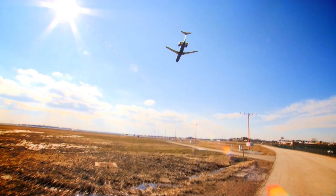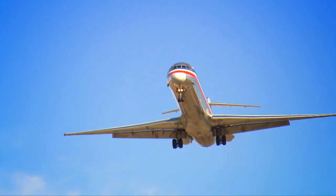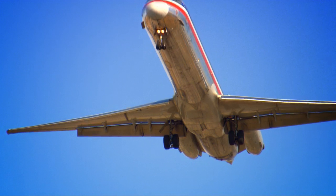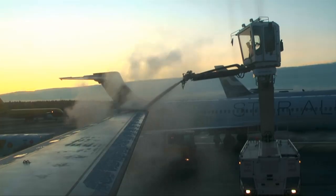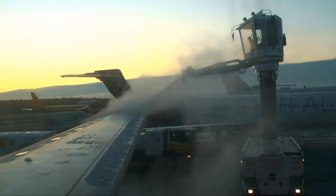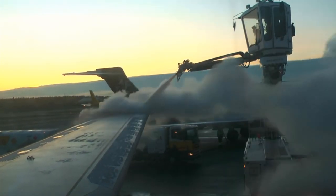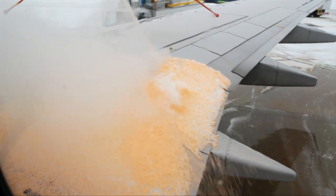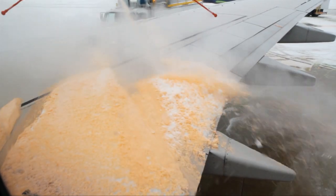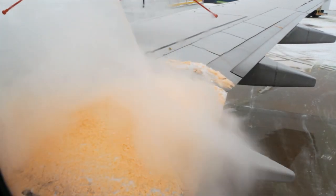Every day around the world, more than 50,000 commercial aircraft take to the skies, carrying over a million passengers. At airports that experience sub-freezing temperatures in winter, aircraft must be sprayed with Aircraft De-Icing Fluid, or ADF, to remove ice from the wings during frost, sleet, and snow conditions. During the process, much of the ADF falls to the tarmac, where it mixes with stormwater and can eventually find its way into lakes, rivers, and bays.